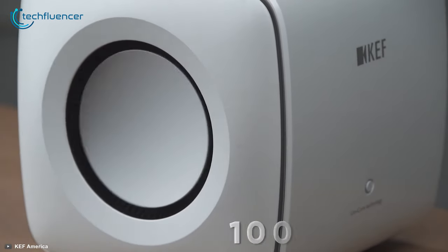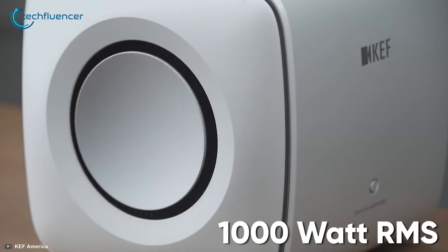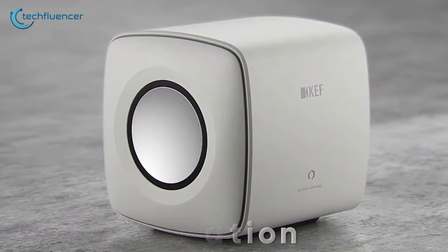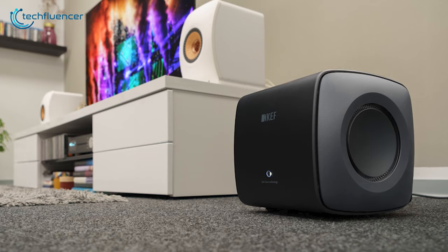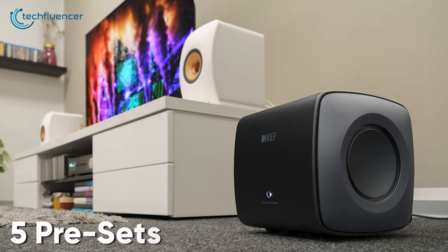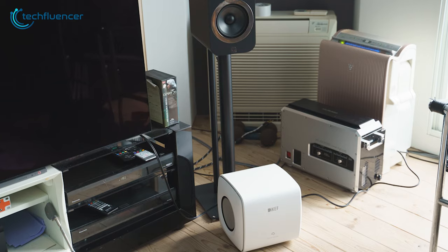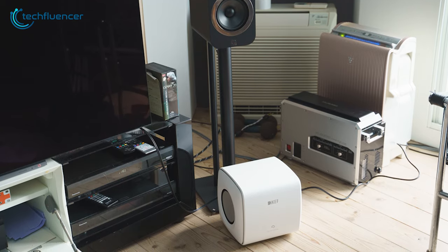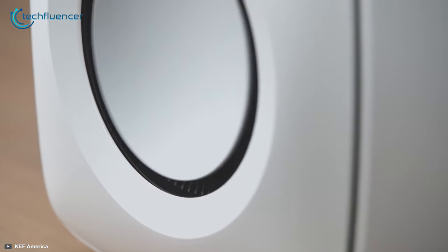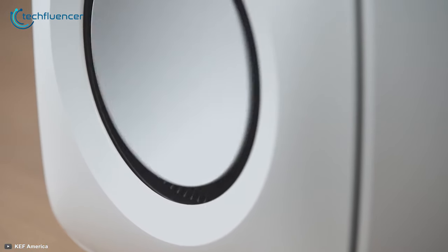On top of that, the drivers are powered by 1000W RMS Class D amplification to further enhance the immersiveness of your favorite track. Surprisingly, the KC62 can fit into any room or environment thanks to its five presets. These room placement equalizations ensure that you get to enjoy the same level of performance whether you choose to place it in an open area, beside a wall, or in a corner.